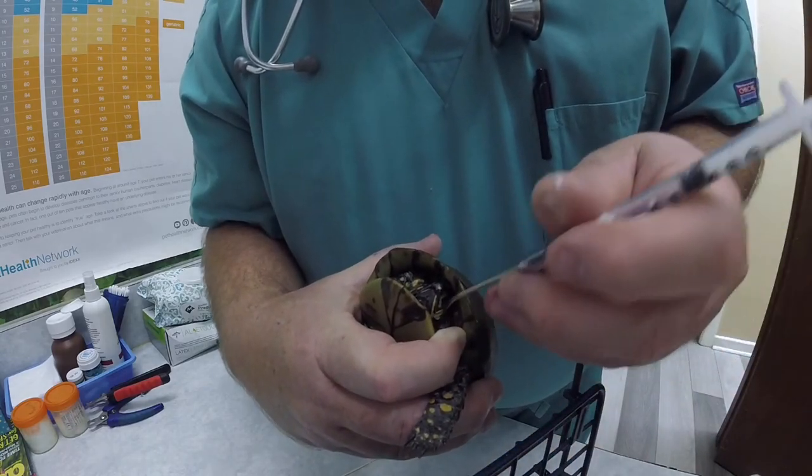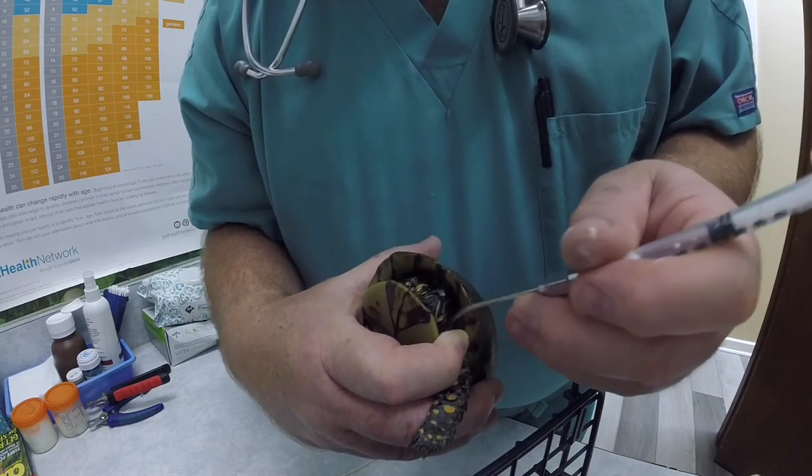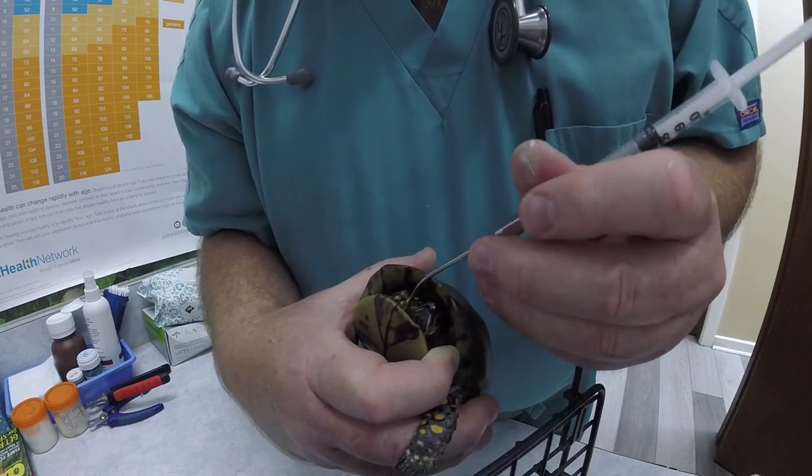I wonder if I can give it to him in a water bowl — sit him in a water bowl and see if he'd even take it voluntarily, kind of diluted like that, over a few days maybe.